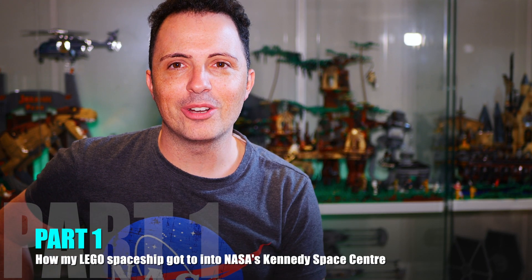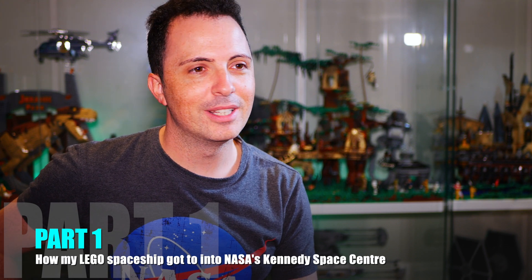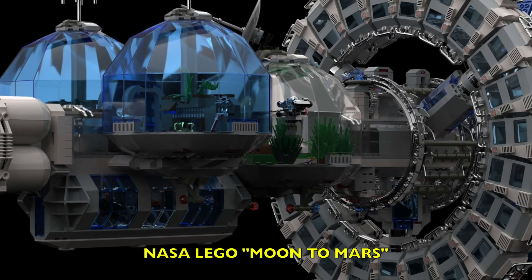Hey guys, my name is Steve Iuliano and I was the winner of the NASA LEGO Moon to Mars design competition. I needed to put this video together because lots of people were saying, Steve, you've got to tell us about what's happening — there's a lot of things going on. So here's my attempt to create a video. It's actually going to be a bunch of videos that I'm going to sync together at the end once I've finished the experience.